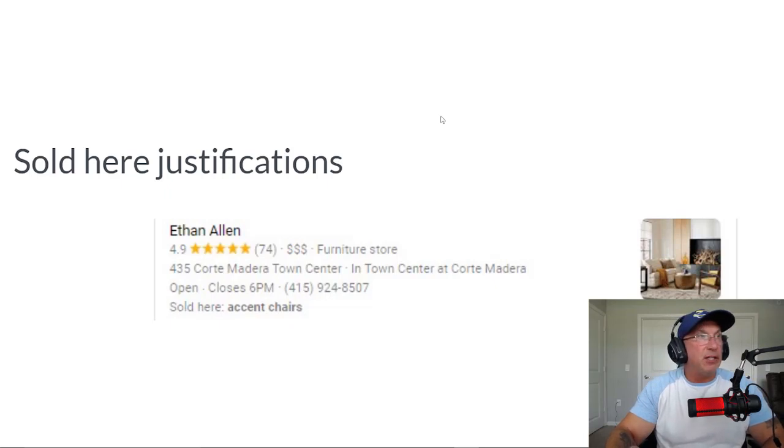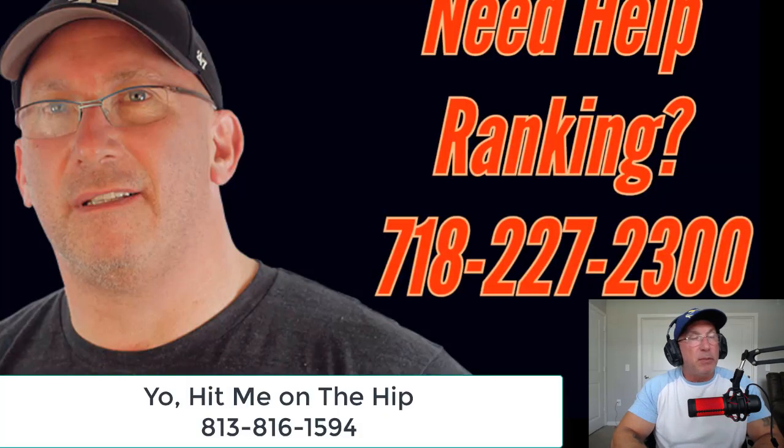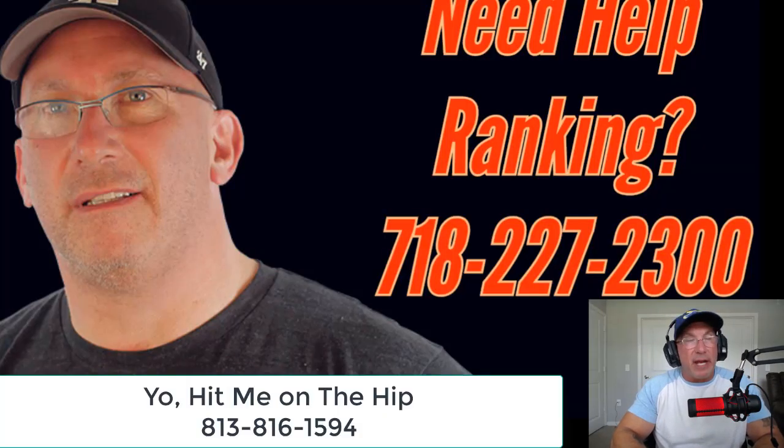Those are the seven justifications. Look at it like this: this morning you didn't know what justifications were. You already knew reviews, GMB posts, and websites — but we added four more. So everybody learned something here today. I hope this lesson helped you. My name is Brett Moletta, I'm with MindSaw. If there's anything I can do to help you — coaching, one-on-one sessions, taking you on as a new client, or just giving quick advice — please feel free to get in touch. You can text me at the number in this video, or email me at bretmoletta@gmail.com.